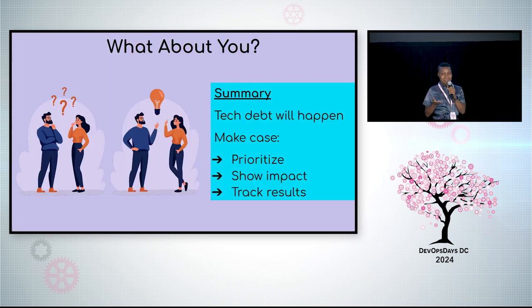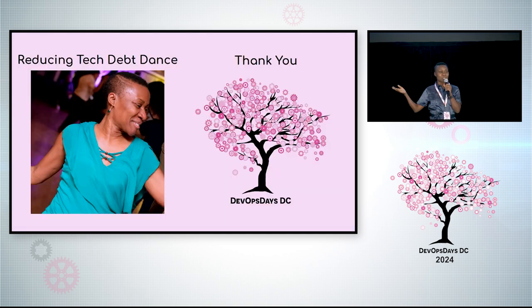So what about you? What tech debt needs to be prioritized where you are? How will you make your case? Remember: tech debt is going to happen. Make the case, prioritize, show impact, track results. This is the reducing tech debt dance — kidding, it's salsa. But we should have one, because reducing tech debt makes me happy-dance in my chair. True story. Thank you, DevOpsDaysDC.